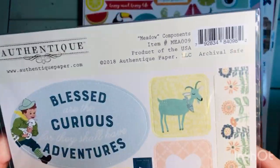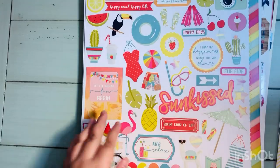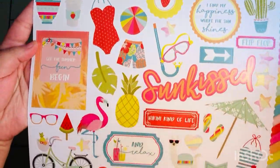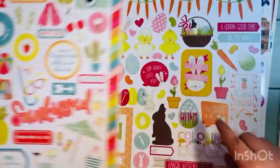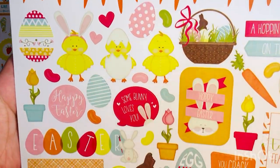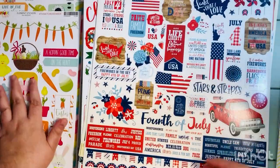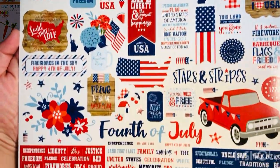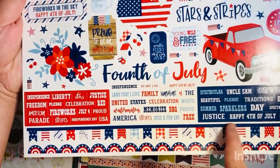I had the six by six paper pad, so I wanted to grab some matching ephemera. They also had 12 by 12 sticker sheets for one dollar each — amazing prices. This next one was a regular price item, slightly on sale for around two dollars, and I got it mainly for the little word stickers at the bottom.